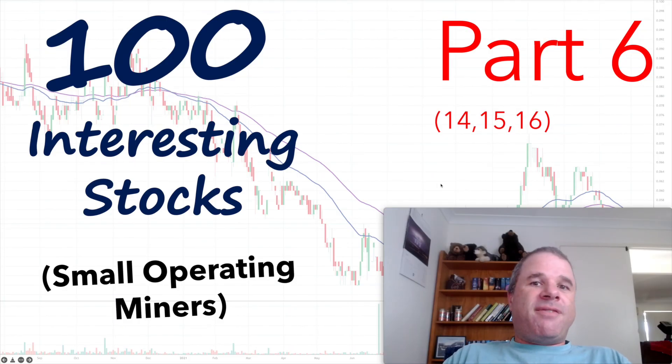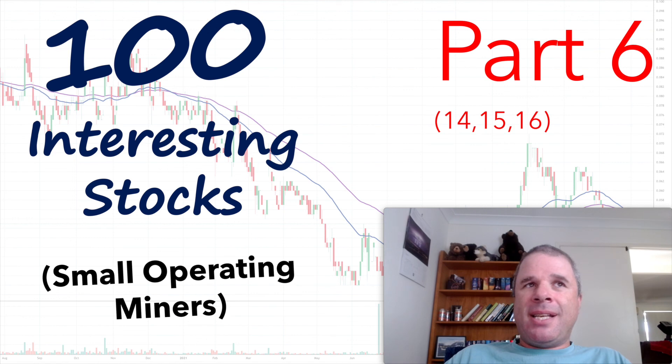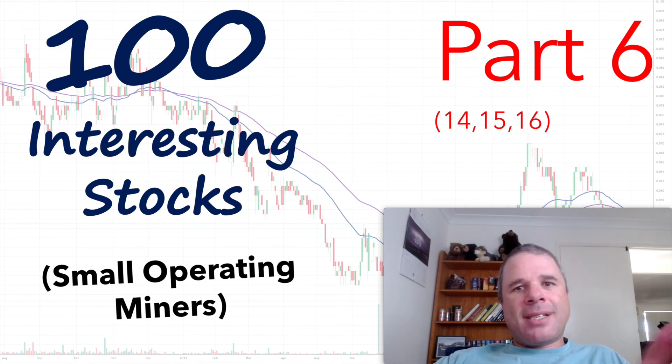That's all for this video on three interesting small operating cash flow positive miners on the ASX — part 6 in this series. If you have any questions about Suvo, Otto Energy, and New Century Resources, just leave them in the comments section. I'm not a financial advisor — if you do need financial advice, make sure you seek out someone who is qualified and can speak to your own financial needs. Have a great day. Bye.